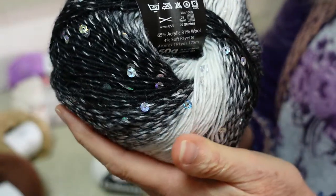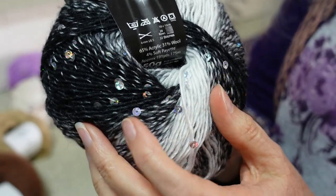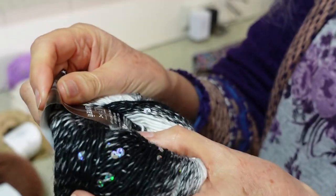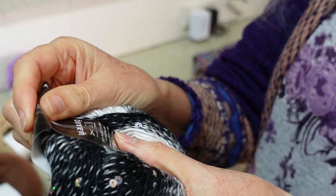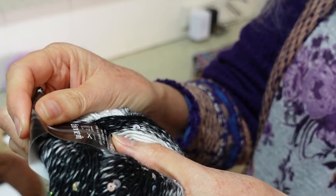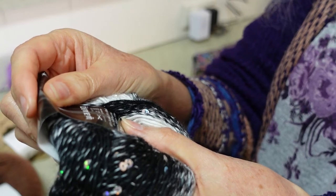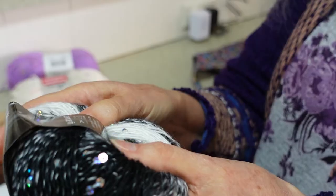I am really keen to try this to see how it goes with the sequins on it. It's 65% acrylic, 31% wool, and 4% soft payette — p-a-y-e-t-t-e — never heard of that. Approximately 175 meters in 50 grams. So there you go, there is my haul.